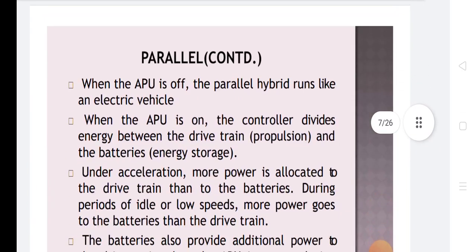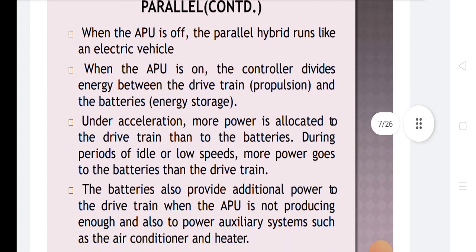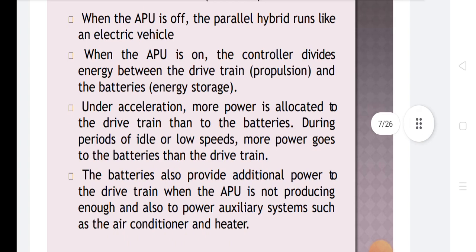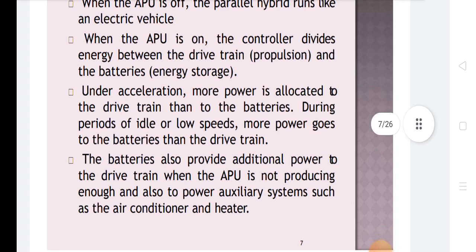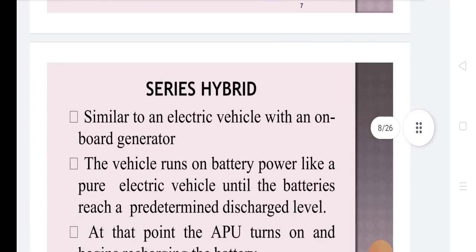When the APU is off, the parallel hybrid runs like an electrical vehicle. When the APU is on, the controller divides the energy between the drivetrain and batteries. Under acceleration, more power is allocated to the drivetrain than to the batteries. During periods of idle or low speeds, more power goes to the batteries than the drivetrain. The batteries also provide additional power to the drivetrain when the APU is not producing enough, and also power auxiliary systems such as the air conditioner and heater.